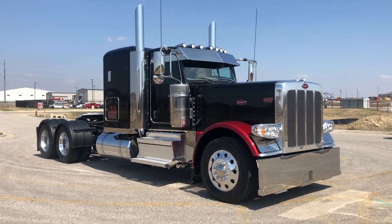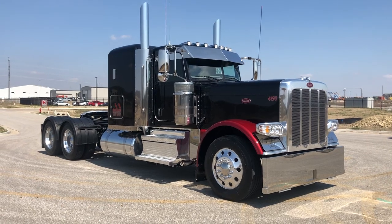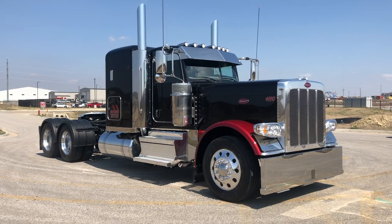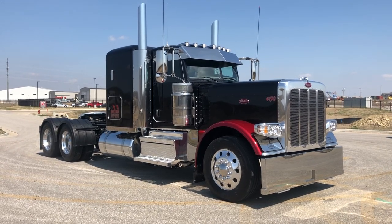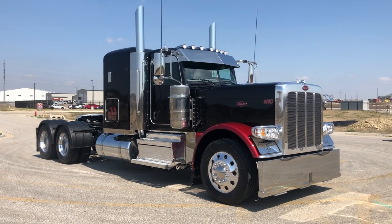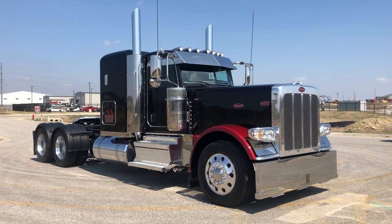He did a lot of dress-up and customization on it. This truck when it rolled in — you'd be amazed if you saw the before pictures. It was a beautiful truck, but he definitely went the extra mile decking it out and making it his own. The color is actually black diamond with flame red pearl fenders and lettering.